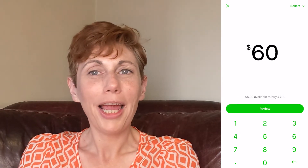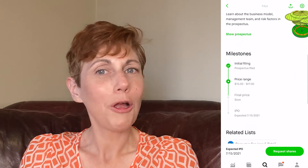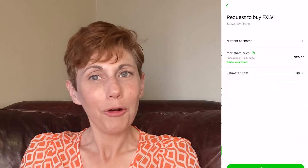What's more, you don't have to buy a full share if you can't afford it. With the fractional shares feature, you can buy fractions of shares of any company you want. For example, if an Apple share costs $120, you can buy half a share for $60. Recently, Robinhood added a new feature that lets you buy initial public offering stocks at IPO prices, a feature that few trading platforms offer today.